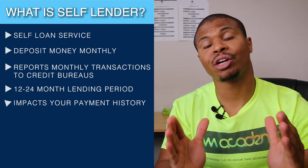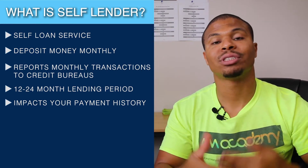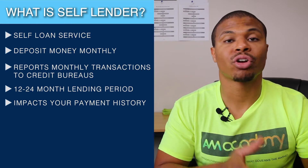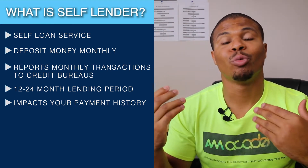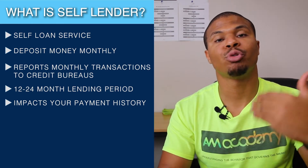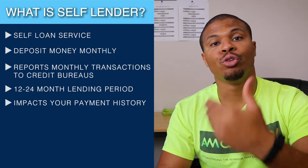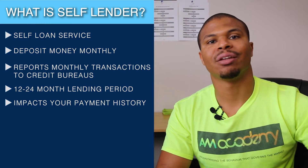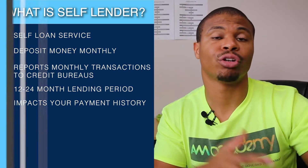The benefit of this is it impacts the biggest category on your credit score. For those of you who don't know, 35% of your credit score is your payment history. Banks are looking at how often you're making payments on time month to month. If you miss a payment on a credit card, that will have a negative effect on your payment history. The benefit of using something like a Self Lender installment loan is it's actually adding more positive payment history. So if you've missed a payment or were 60 or 90 days late on an account, Self Lender allows you to add more positive history to basically drown out that negative history. If you can't remove the 30-day late or 60-day late, you can pile on positive credit history on top of it so the negative has a lot less impact.